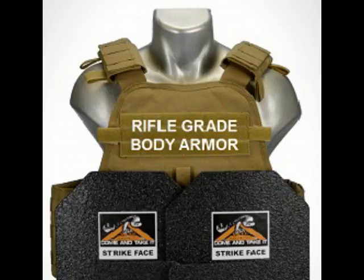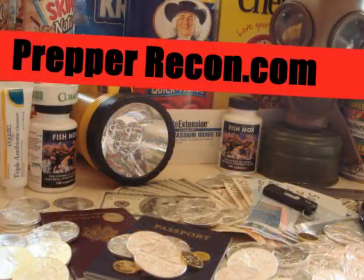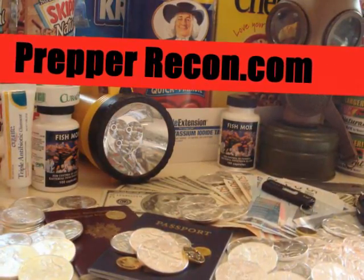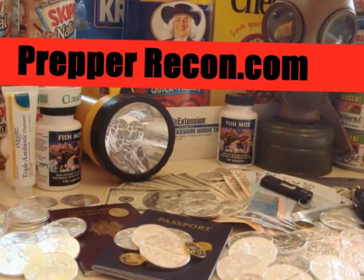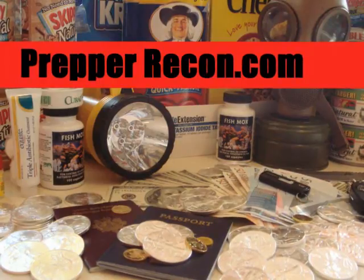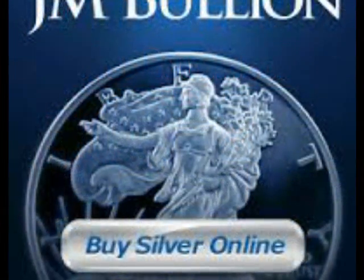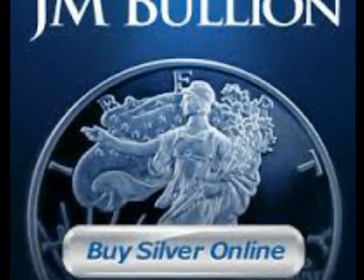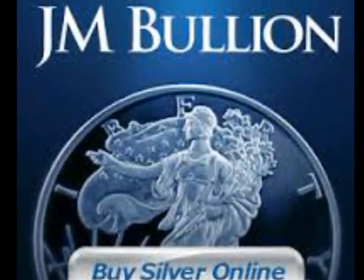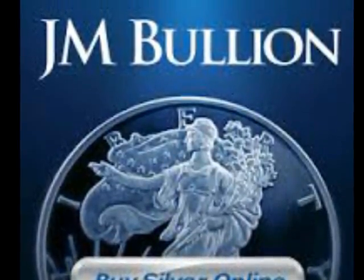For preparedness foods, you can take a can of regular food, pop the top off, and put it straight in the Sun Oven to heat right up. You don't have to boil the water first for dehydrated foods. One really important thing people don't consider with preparedness is hot water — on a daily basis, the average American household uses more energy to heat water than to cook.